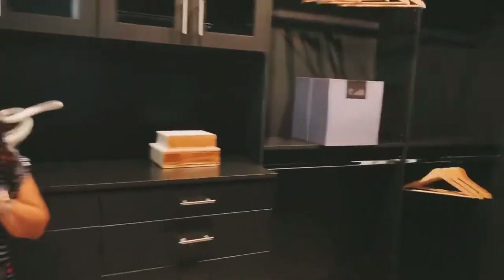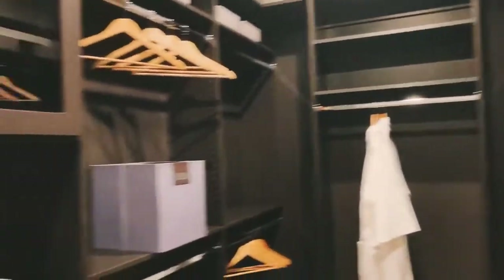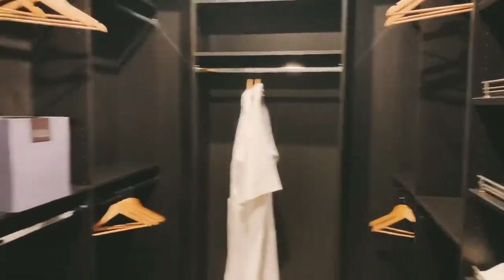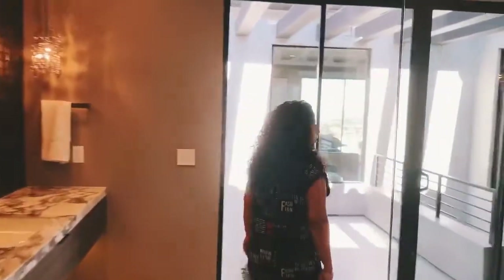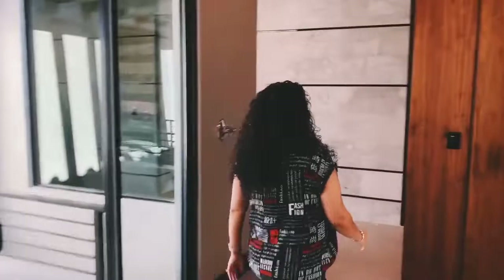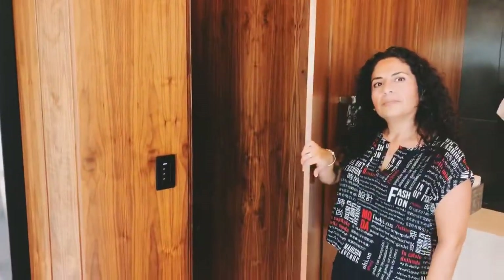There's one closet on the left — this must be the men's. Just gave him a little something — just a little bit. And there's actually a hidden door here; that's the restroom. Very nice.